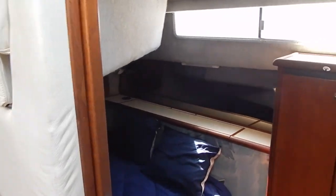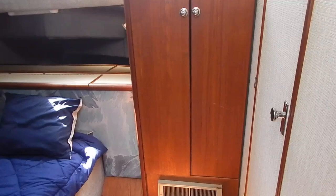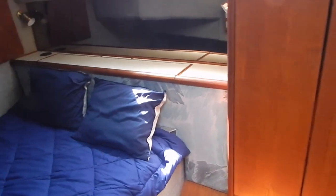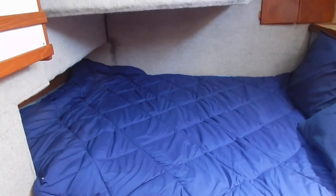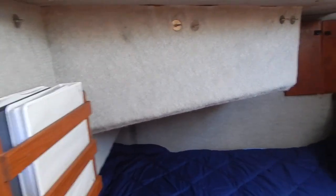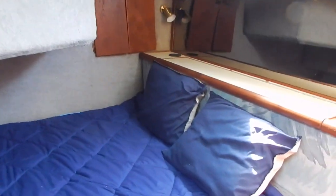Now we're looking into the second stateroom. There's storage area behind the head of the bed, a hanging locker, and the door to the right goes to the head with shower and bathtub. It's a good size, oversized berth — probably close to queen size or larger. There's another storage area for ship's papers. Lots of storage throughout on this vessel.